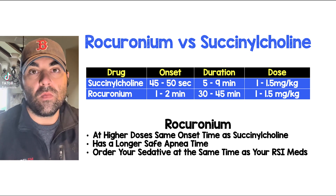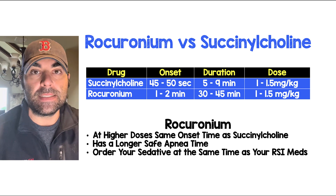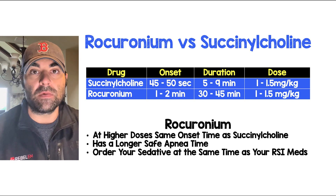I frequently get asked about what my paralytic of choice is for rapid sequence intubation. The choices are rocuronium or succinylcholine, but for me the answer is almost always rocuronium.